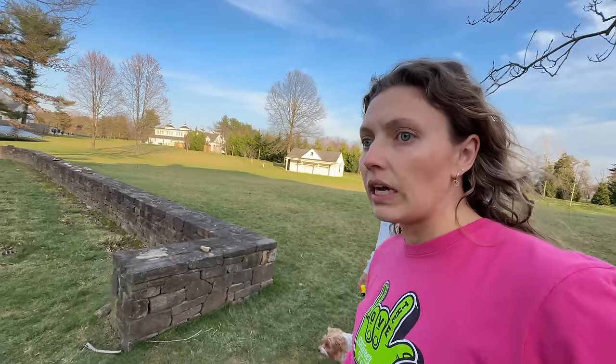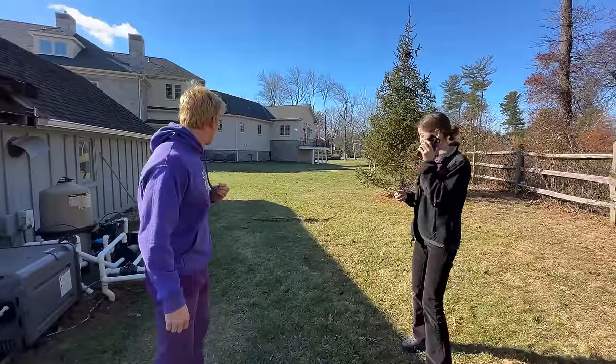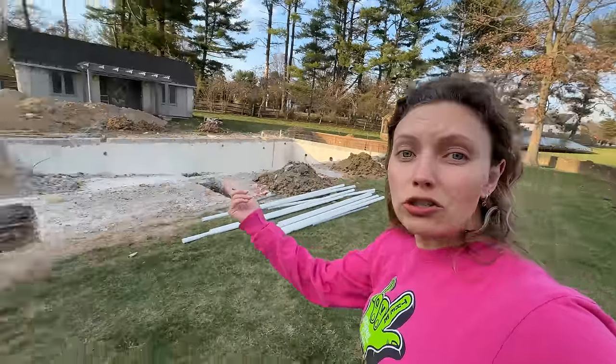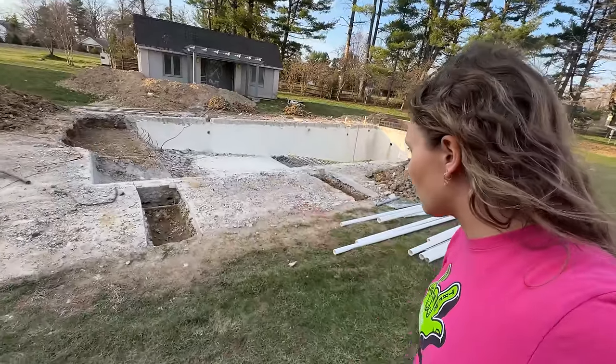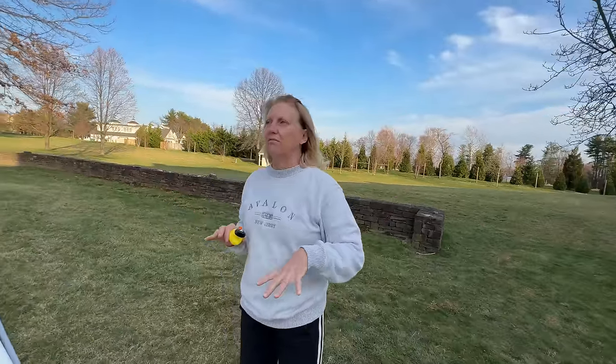Ever since the weather has gotten nicer, surprisingly there's been less snakes. This is insane - what kind of snake is that? Well, snakes come out when it's nice weather. I think because it's literally so torn apart the snakes kind of ran away - maybe it's too much noise, all the vibration in the ground makes them run.